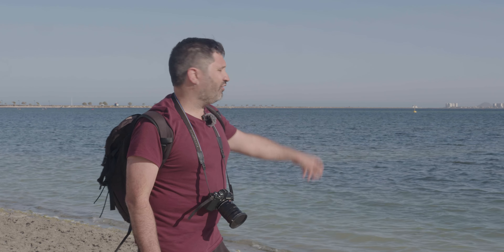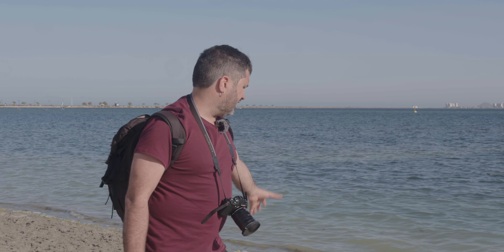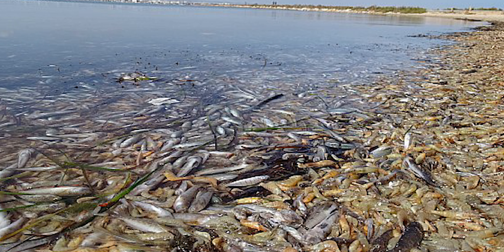Estamos en la playa de Villananitos, en la región de Murcia, en el Mar Menor. Esta playa se hizo famosa en 2019 porque aquí aparecieron cientos de miles de peces muertos debido a un proceso de anoxia, o lo que popularmente se llama la sopa verde o el caldo verde.